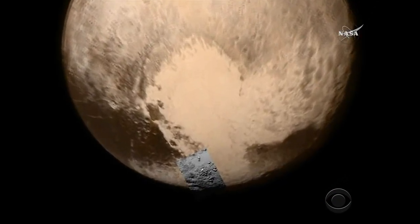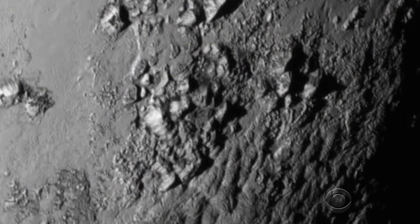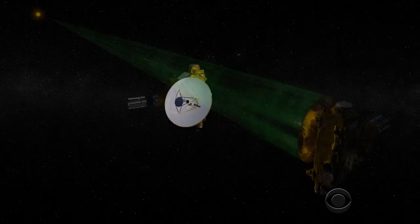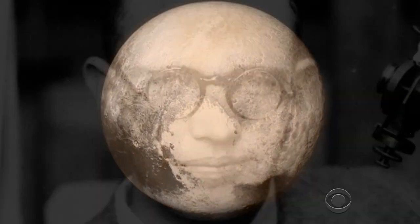This is the first of hundreds of photos that will rain down on Earth over the next 16 months, a slow process because of the 3 billion mile distance and the slow rate of transmission from a spaceship no bigger than a piano. It was announced today that the icy feature known as Pluto's heart has now been named after Clyde Tombaugh, who discovered Pluto 85 years ago when it was just a tiny dot in the sky.